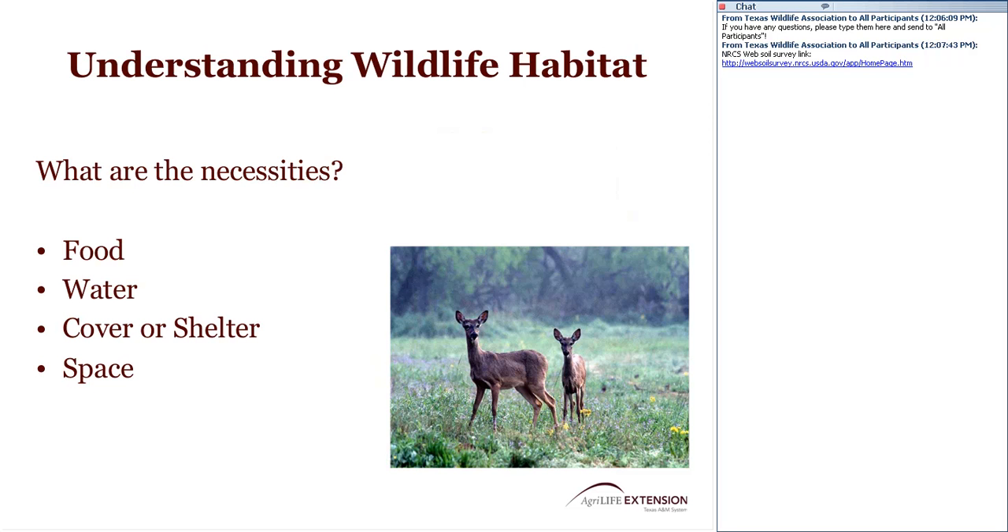Wildlife habitat requires food, water, cover, shelter, and space. We may not have all of these on the property, but we need to know if they're in close proximity, especially water. We don't want animals to have to travel too far if we don't have a good, reliable water source. We may have water troughs for cattle that deer will also use, and we should check whether those water sources are accessible and friendly for wildlife.